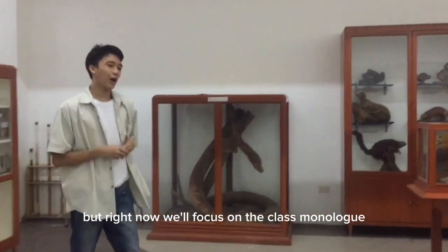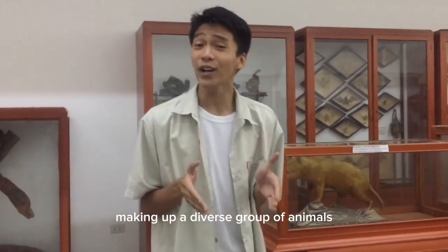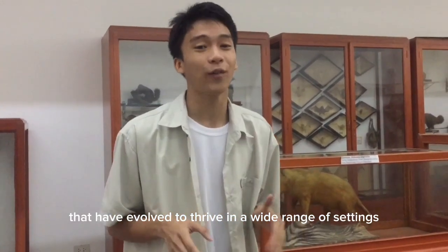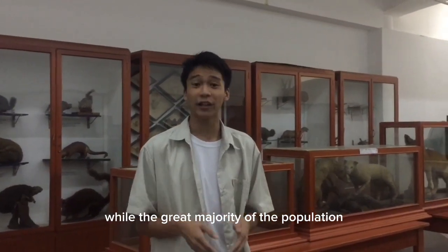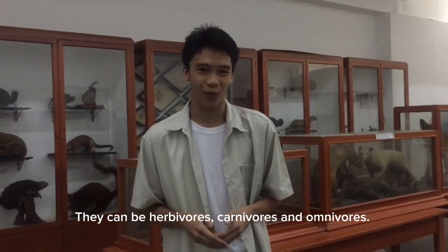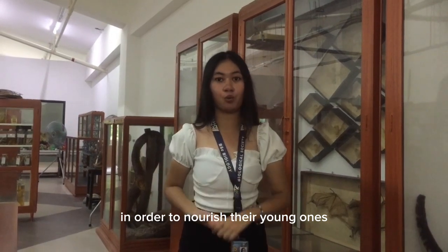Right now, we will focus on the class Mammalia. There are 5,000 to 5,500 species of mammals, making up a diverse group of animals that have evolved to thrive in a wide range of settings. Some mammals such as otters, seals, and dolphins live in freshwater and oceans, while the great majority are land-bound animals. They can be herbivores, carnivores, and omnivores. All species of mammals produce and secrete milk in their mammary glands in order to nourish their young.